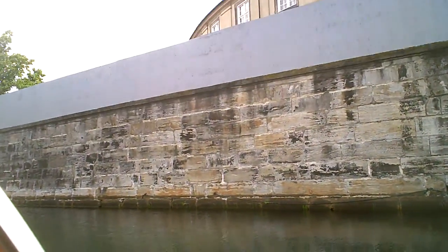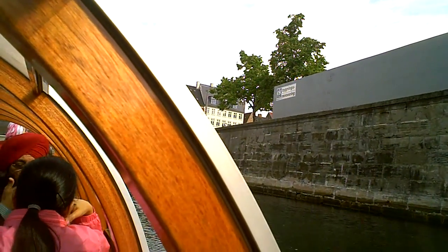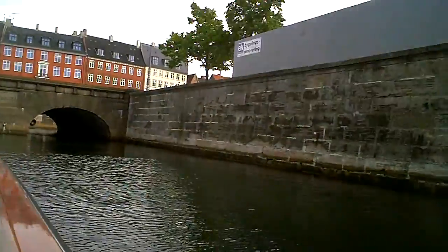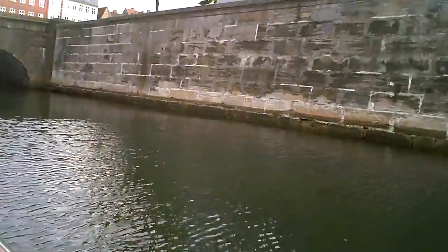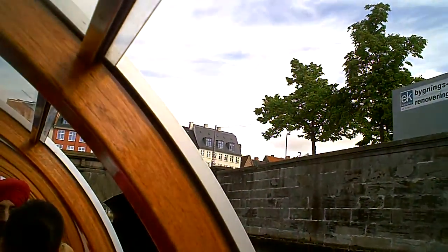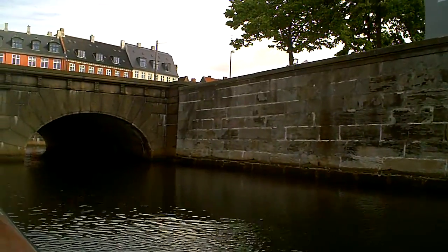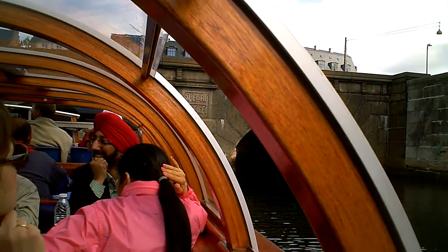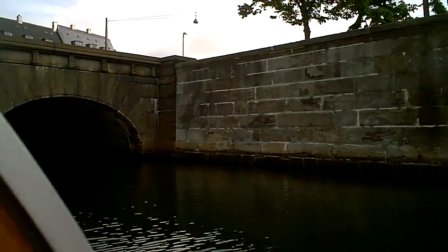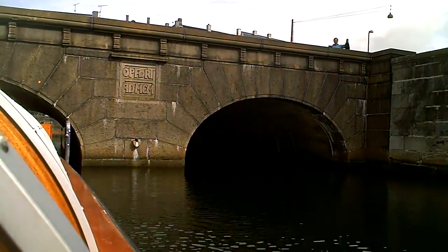The next bridge is very narrow, so please keep your hands inside the boat. Just to make sure we don't get our heads knocked off by the bridge — we're going very, very slowly through it. Just in case anybody has their heads stuck up. Now we're going through this curve.